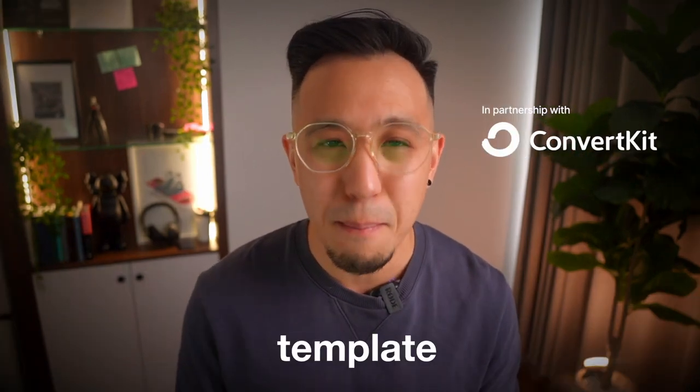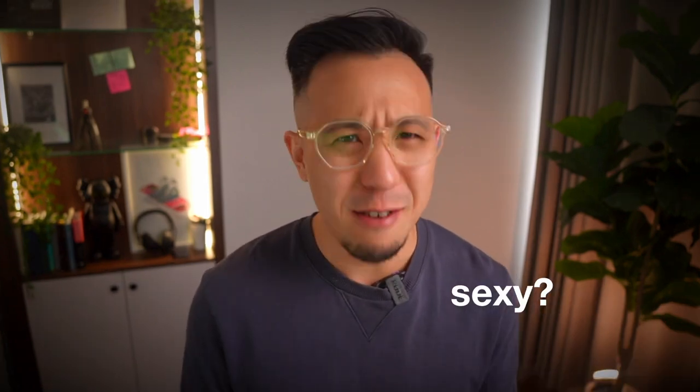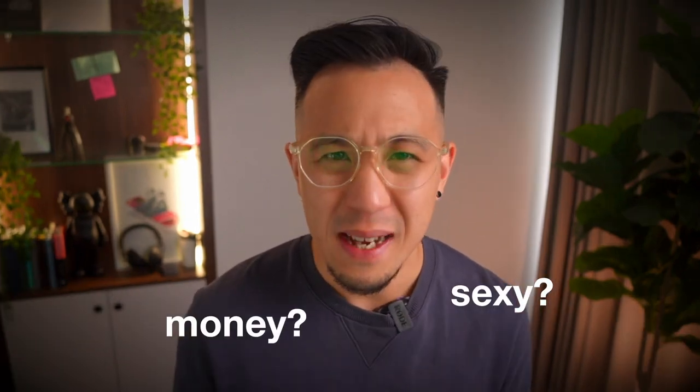In this video, I've partnered with ConvertKit to tell you about their email template marketplace. You might be wondering: how can email templates be sexy? How can email templates make me money? How can email templates up my newsletter game in just one click? So let me tell you how.